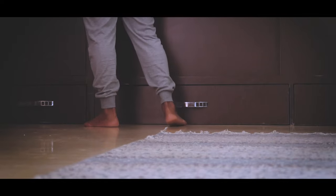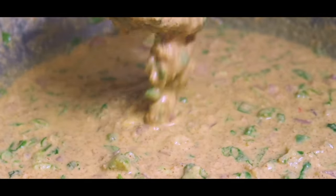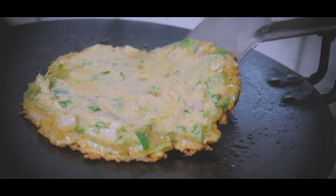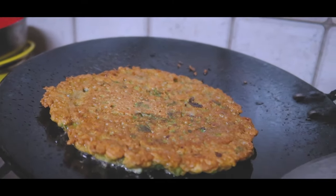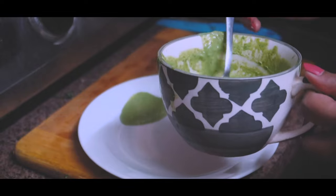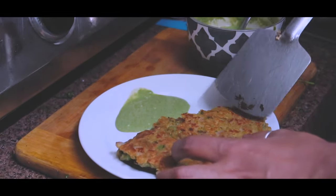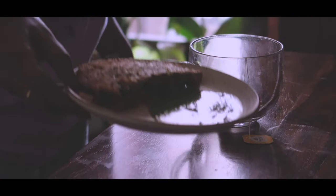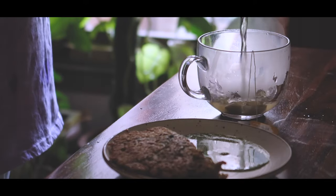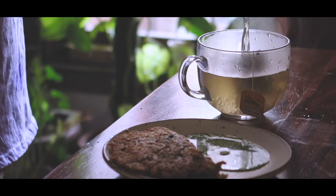I usually start my weekends a little late, and as you can see I'm making this breakfast which is oats cheela — some people like to call it pancakes. It has oats and veggies and it is pretty easy to make, it doesn't really take much time. I also coupled it with green tea; I do not drink tea or coffee so green tea is my go-to especially during these days.